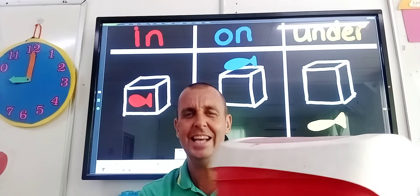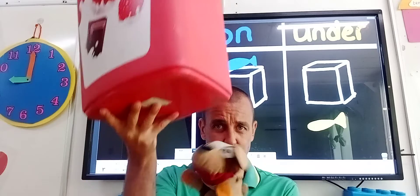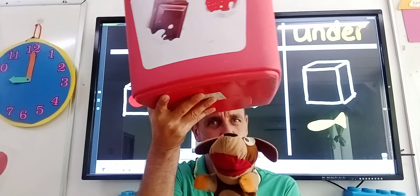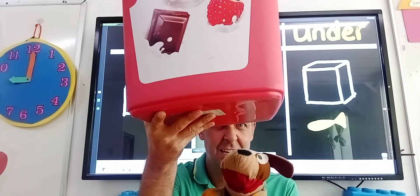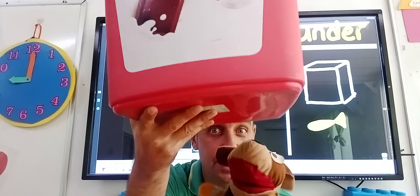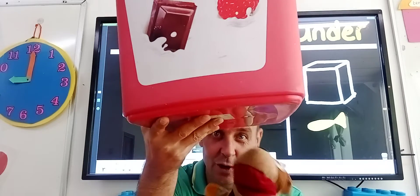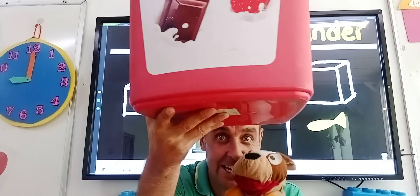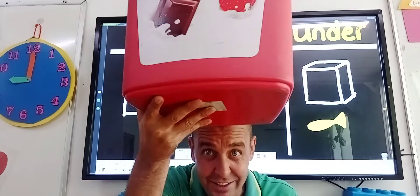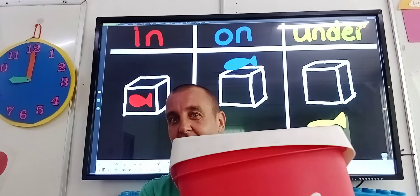So, where is Scooby? We've got our bin. Is Scooby in the bin? No. Is Scooby on the bin? No. Is Scooby under the bin? Yes, he is. Scooby is under the bin. It's a little bit heavy and it's a bit stinky because Teacher Craig's also under the bin. So we've got the bin on the table.